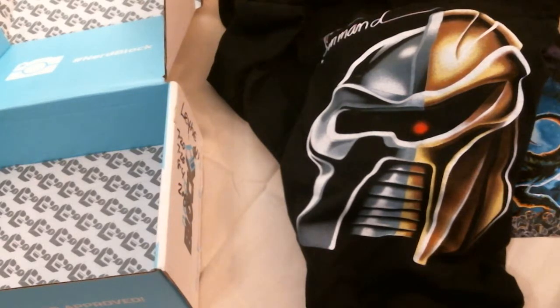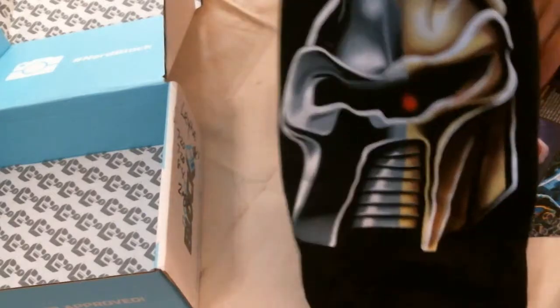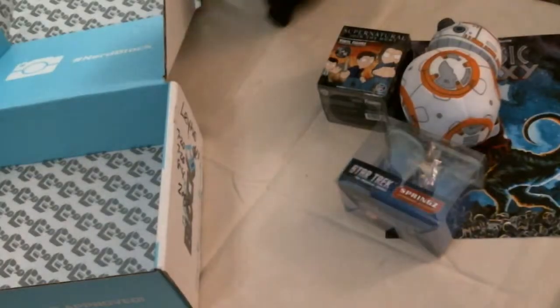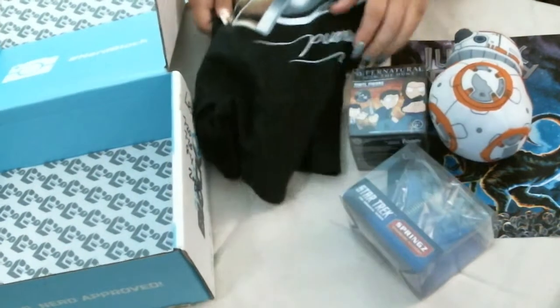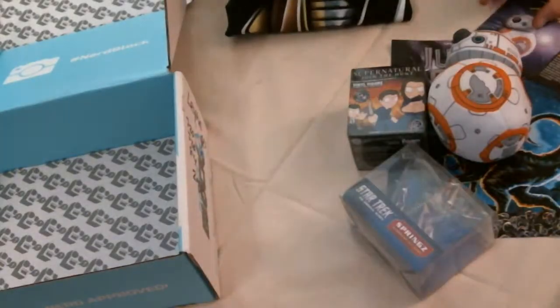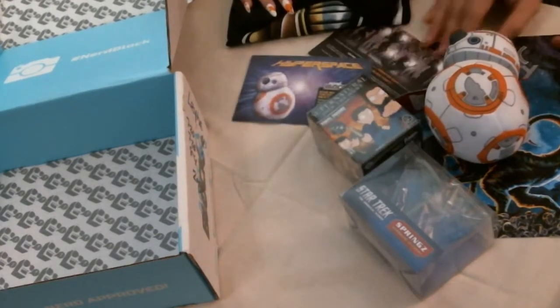So what did you think about the NerdBlock Classic for September? I thought it was okay. I said in one of our previous videos that I'm not really one who likes stuff that just sits on the shelf and gets dusty — and besides the shirt, that's all this box is.